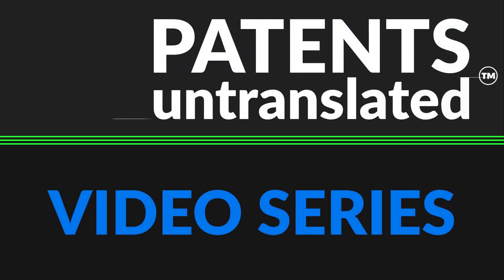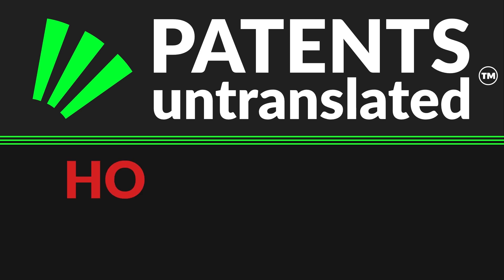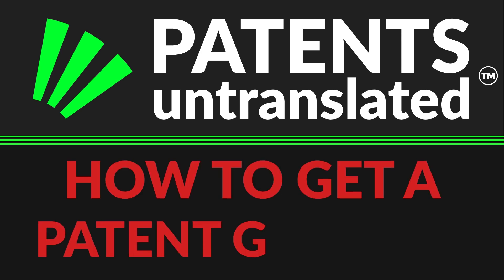The Patents Untranslated video series in association with Shine. How to get a patent granted at the patent office.